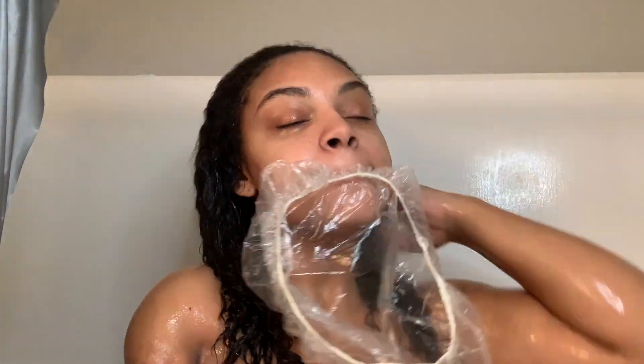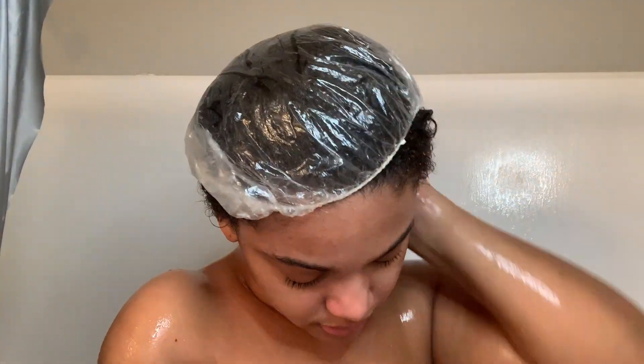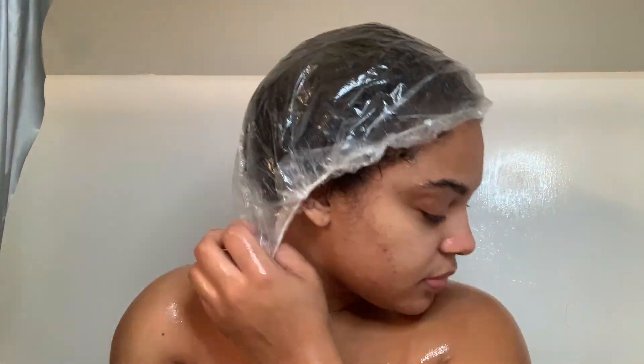I put it all over my hair and then I put a shower cap on top of it. I keep my hair in the shower cap while I take my shower. It keeps my hair from getting all over my body or getting in my way — that's just what I do.